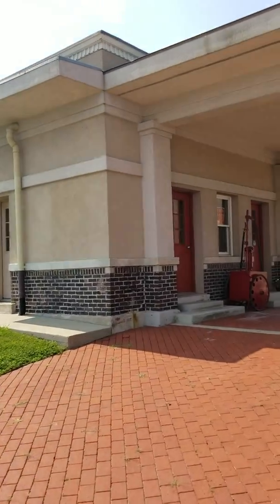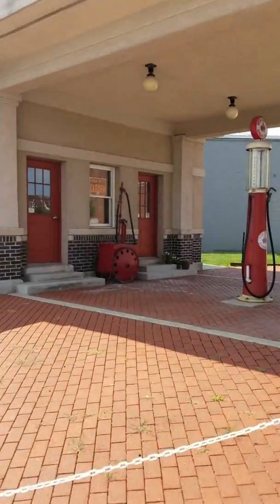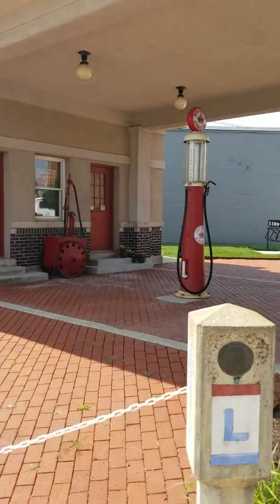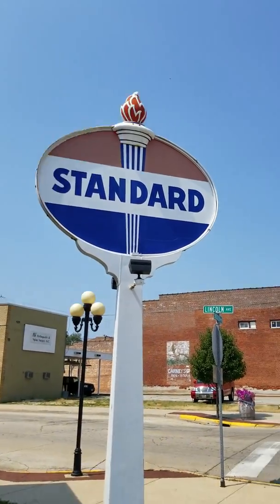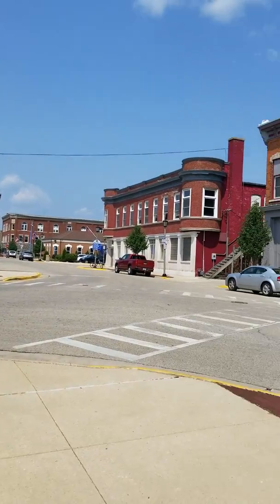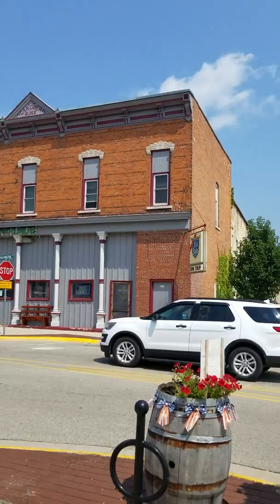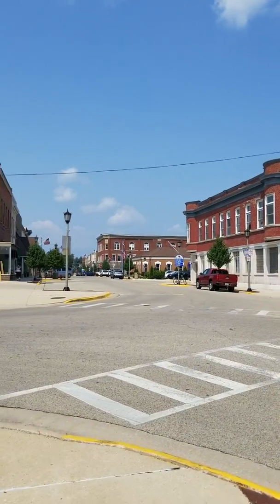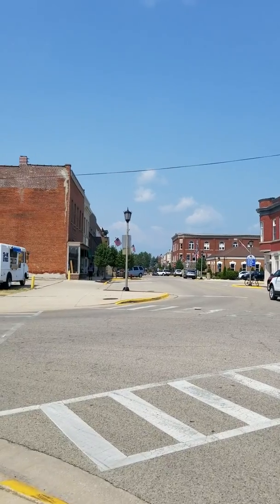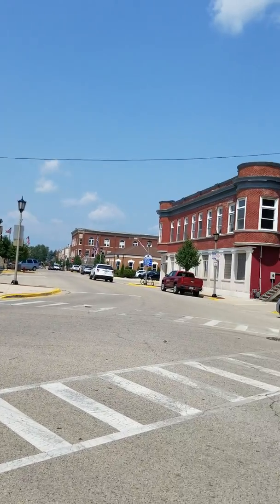Still got some old equipment in here, got an old gas pump. Of course it's an old Standard Oil — we're in old downtown Rochelle, very unique old place. This is their main street here. I don't have time — I've got the kids in the car — otherwise I'd walk all the way down and show you, it's a neat little place.